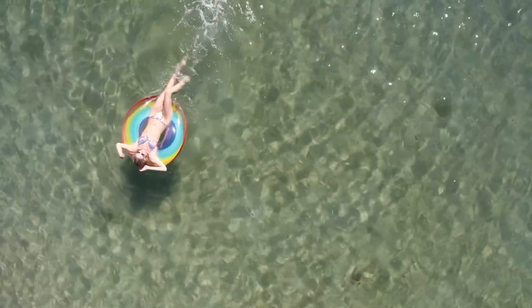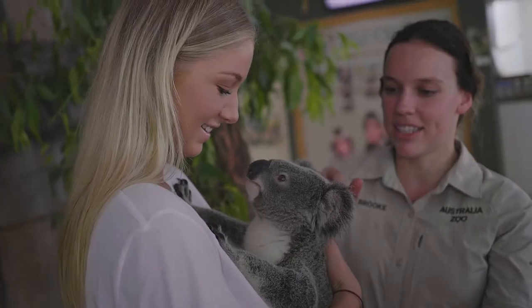Anyway, that's just about enough from me. All you've got to do is sit back, relax and enjoy the ride with Greyhound.